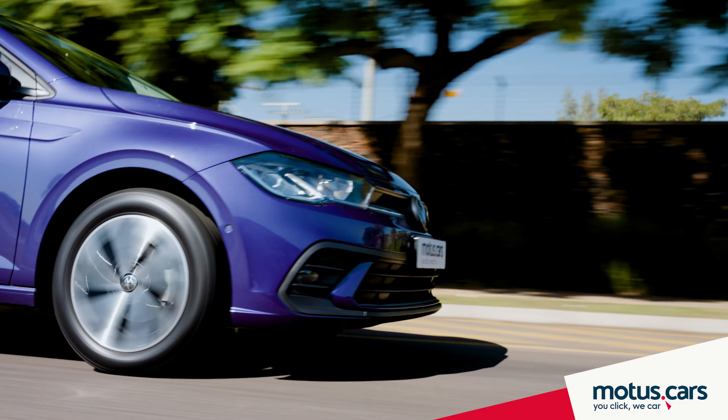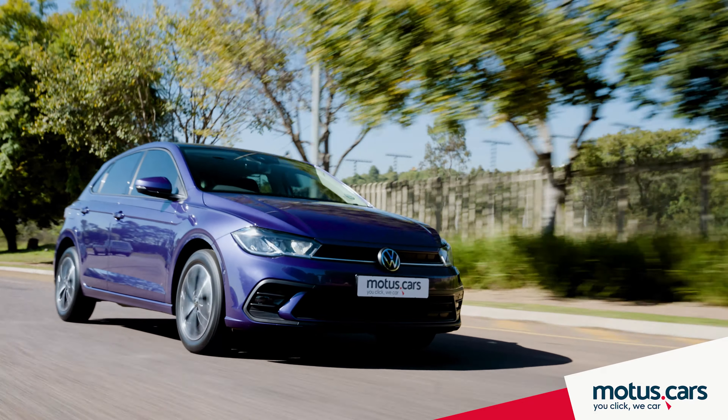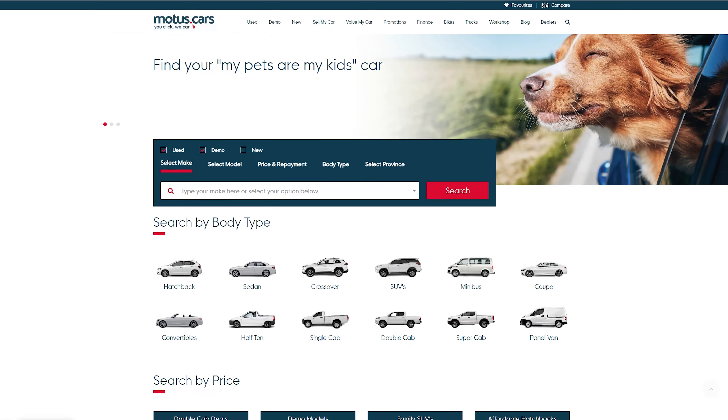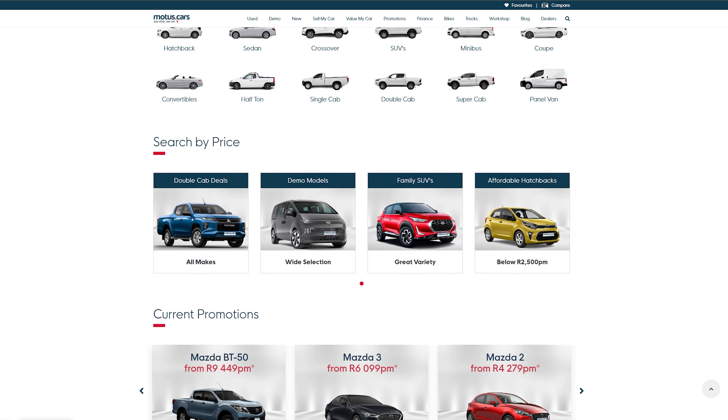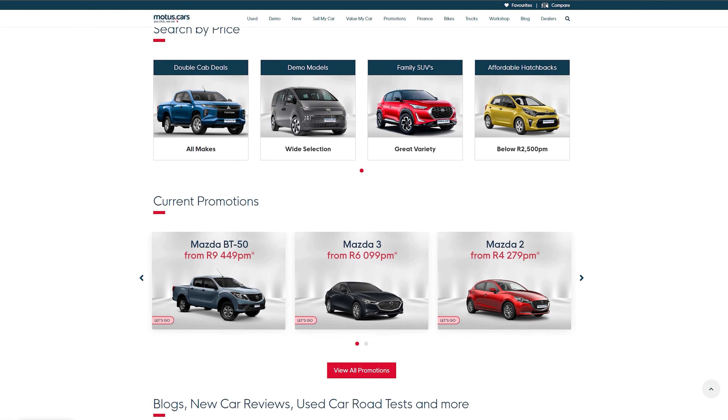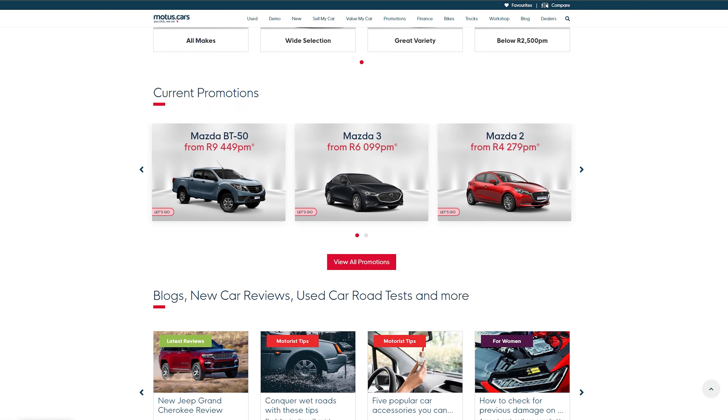To find a VW Polo to suit your needs, make sure to visit motors.cars and browse through our selection of new, as well as more than 10,000 used cars — all backed by our own dealer franchise consisting of more than 300 dealers.